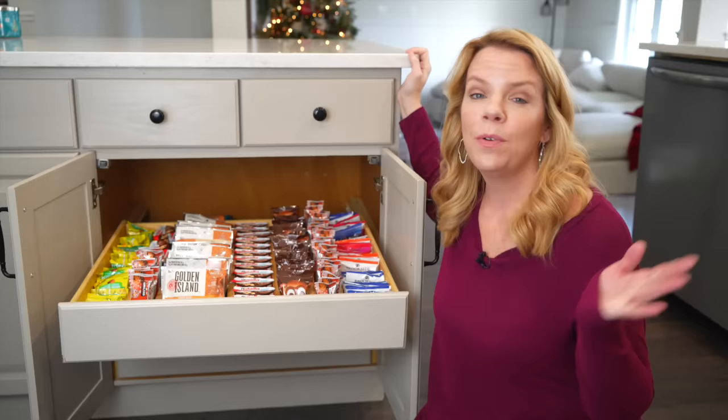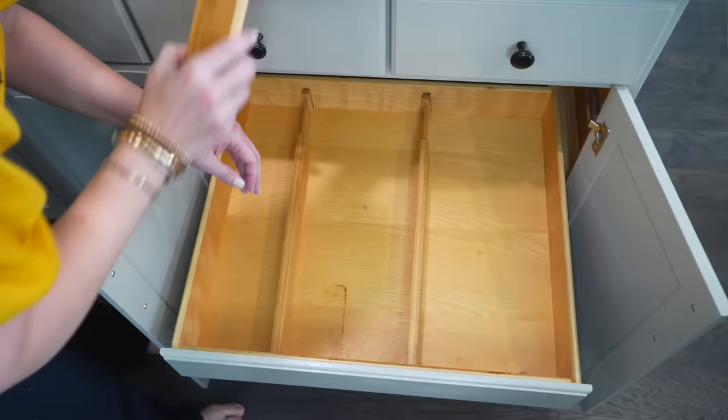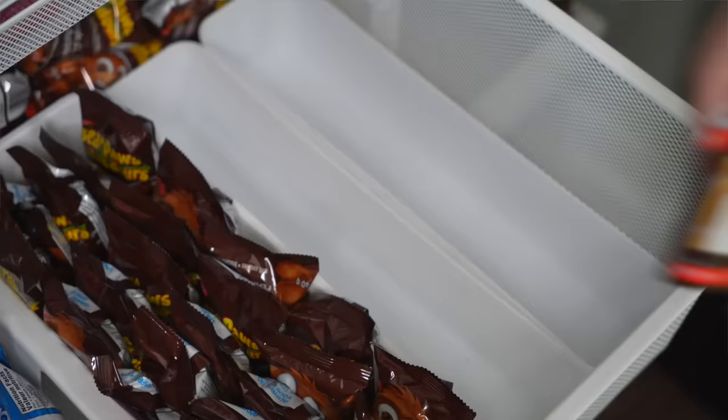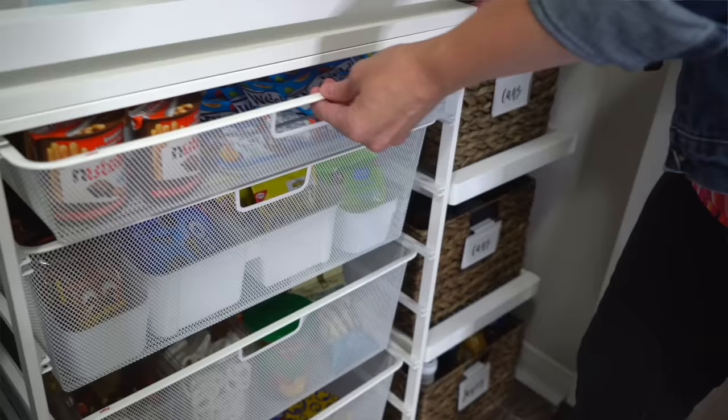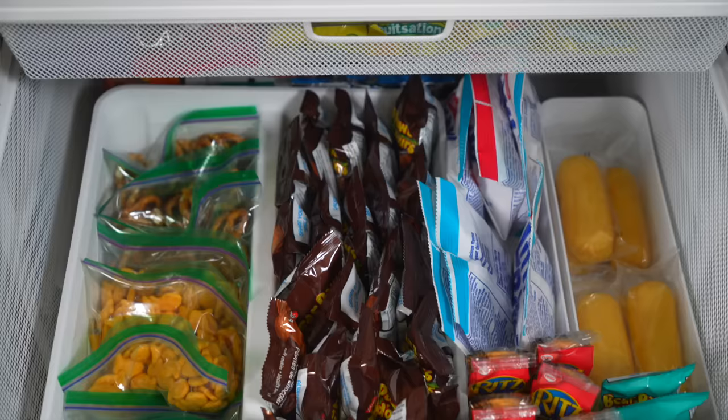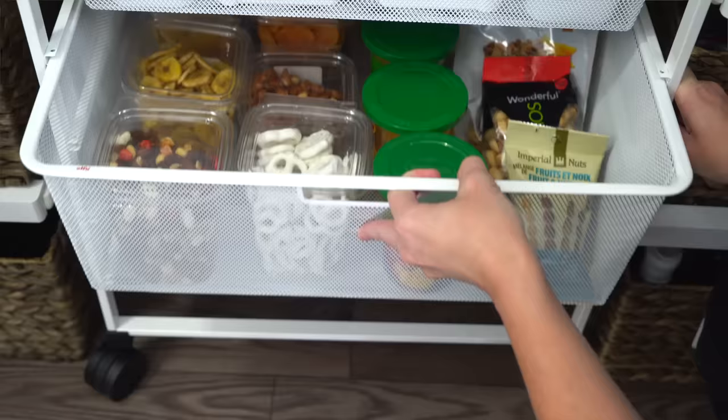If you have kids or you just really love snacks, creating a snack drawer or snack cabinet was literally the best thing I've ever done because we save time every single day. It just makes making a lunch or grabbing a snack really fast and easy. Take things out of boxes and you can triple your storage — just make yourself a little snack station or lunch-making station in your house.